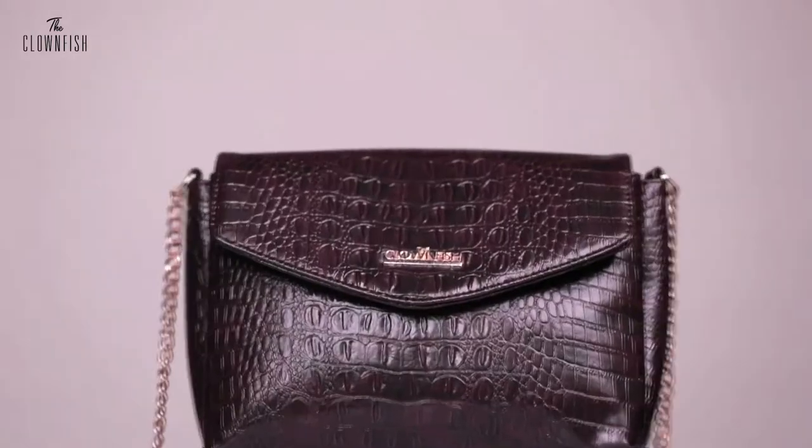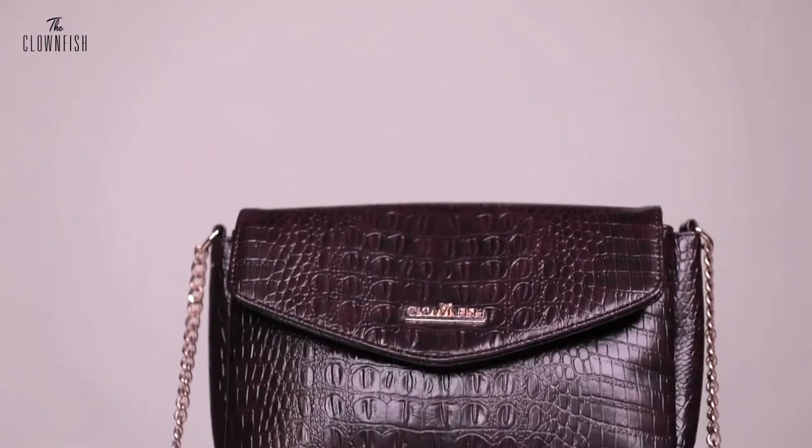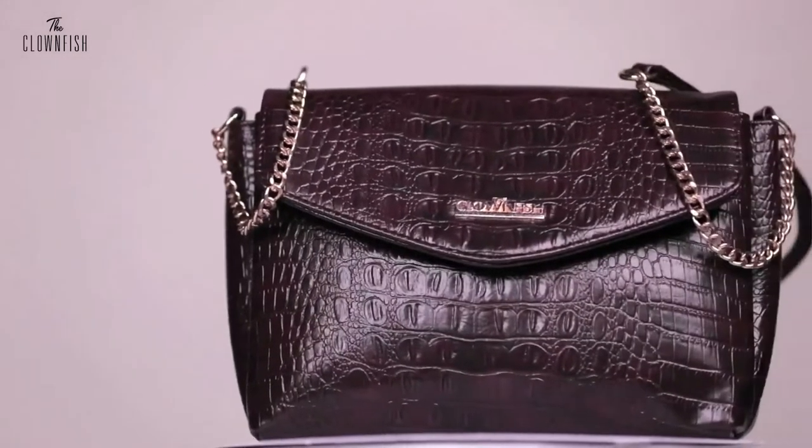Which completes your entire look. And this is not just fashionable — you can keep all your essentials because it has lots of pockets. Let's go over its features.